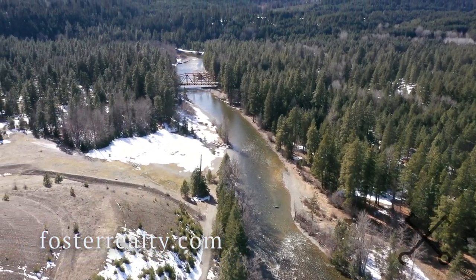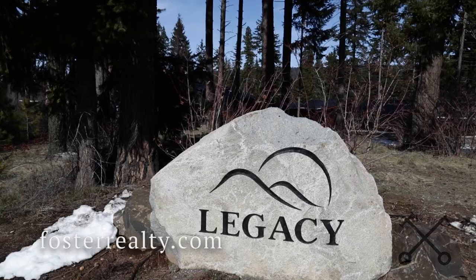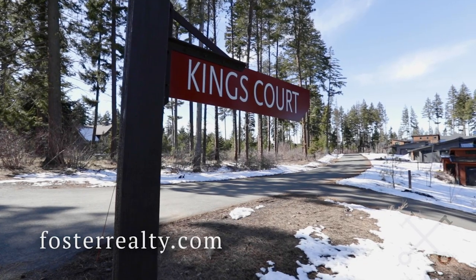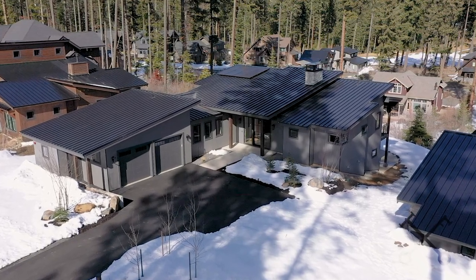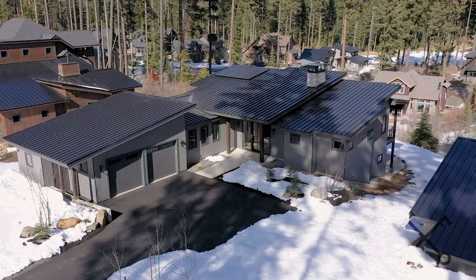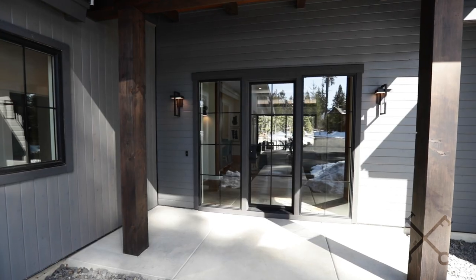Today we are in one of my favorite places, Suncadia Resort. I absolutely love the lifestyle here because it's truly year-round, and I can't wait to show you this brand new luxury home by local builder A&R Homes. They're an amazing builder both here locally and on the west side of the mountains in areas like Bellevue and Kirkland. Let's go take a tour inside and I'll show you some of my favorite features of this fabulous property.